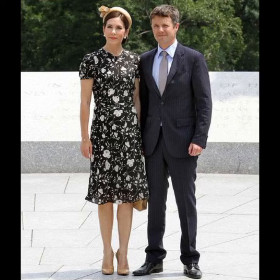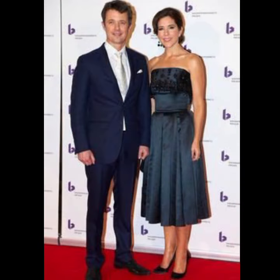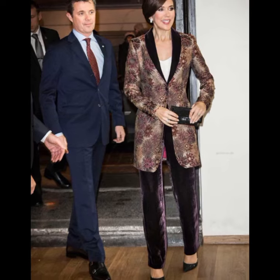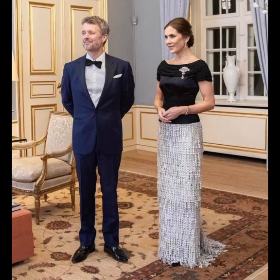Bismillahirrahmanirrahim. Assalamualaikum friends, welcome back to my YouTube channel Trending Fashion. In this video I am going to share with you a graceful photo collection of the Danish royal couple — the so beautiful, world-famous and romantic couple of Denmark, Princess Mary and Prince Frederick.